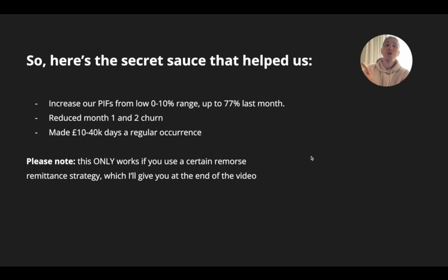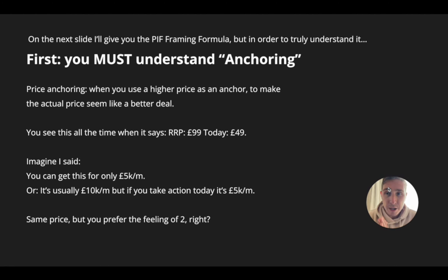Out of all the new clients and new payments received last month, 77% of them paid in full for three months upfront. This obviously also helped to reduce month one and two churn and made those 10,000 to 40,000 pound days a regular occurrence. But please note, this only works if you use a certain remorse remittance strategy, which I'm gonna give you at the end of the video. So on the next slide, I'm actually gonna give you what I call the PIF framing formula.